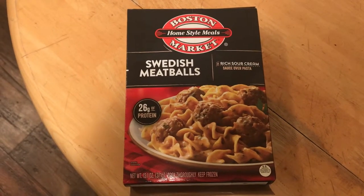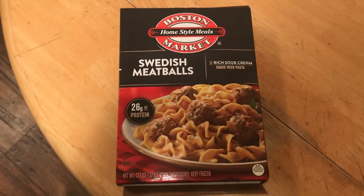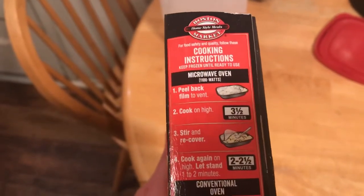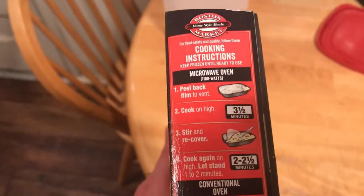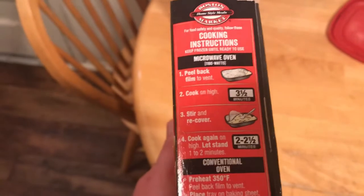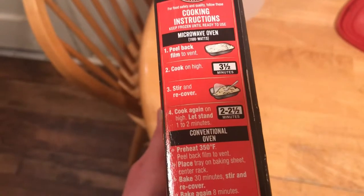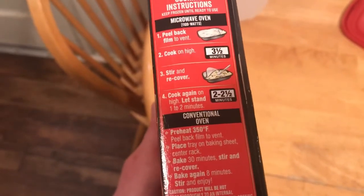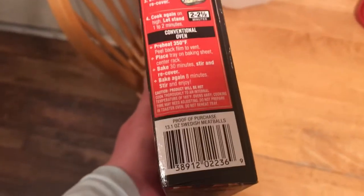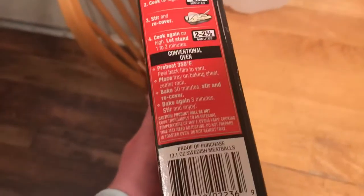Swedish meatballs is really good too — it's a very unique dish, not what I would typically order at a restaurant as my first choice, but these are really good. I picked it off the shelf at Walmart and thought it'd be a great meal. This one contains a sour cream sauce, which is very favorable in my opinion. For microwave instructions: peel back the film to vent, cook on high for three and a half minutes, stir and recover, cook again on high, then let stand one to two minutes to simmer and complete cooking.